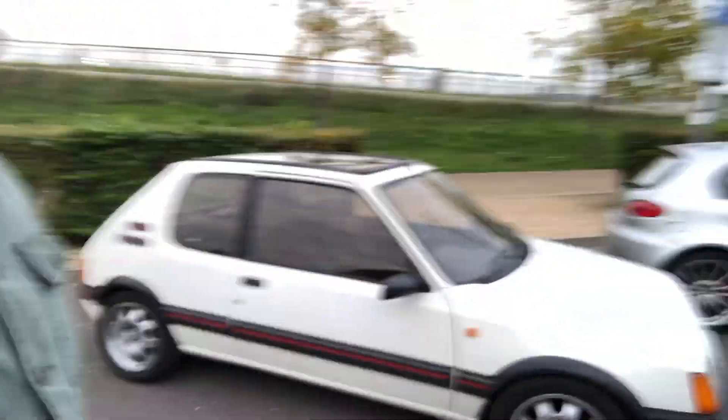If you guys have got any advice on what I should be doing to it, let me know. Just watch this space, because I reckon this is going to be a rather tidy example by the end of 2021. I reckon it'll be nice and tidy. Cheers, guys.